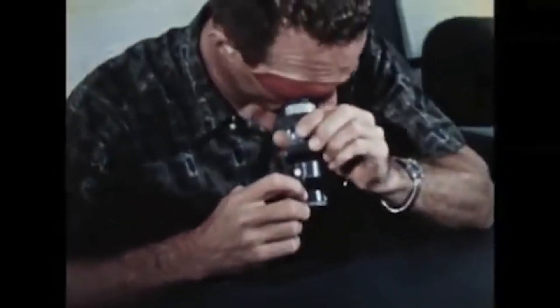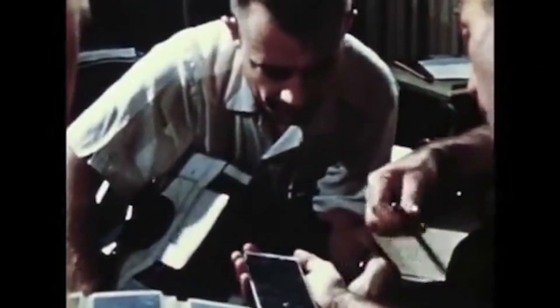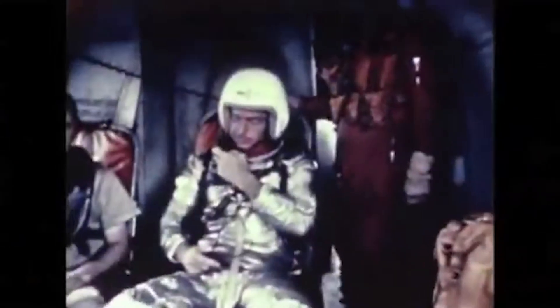Knowing that his Hasselblad took super dope images, Walter went to NASA and said, 'Hey, why don't we stop using these trashy cameras to take pictures of space? Why don't we use these Hasselblad cameras? They're really great.' And NASA said, 'We've got plenty of cash. Sounds like a good idea.'